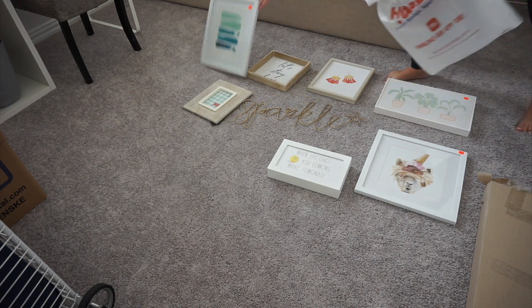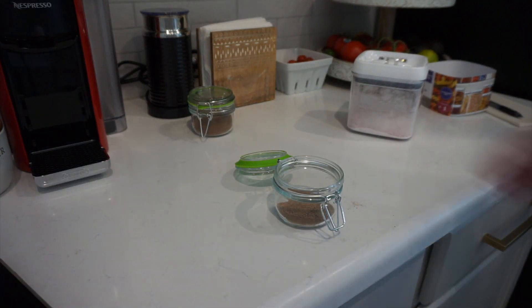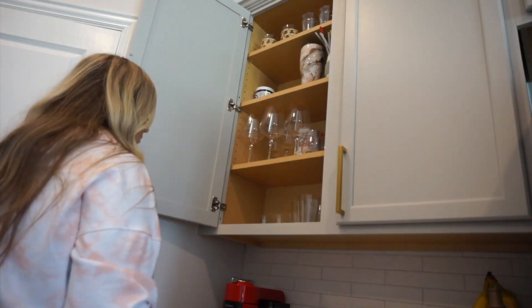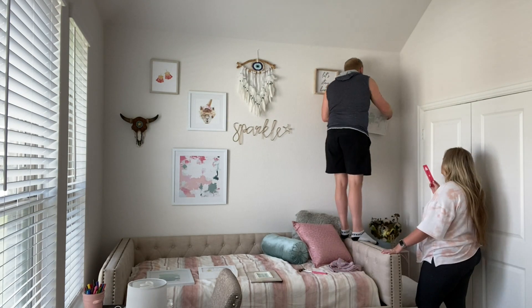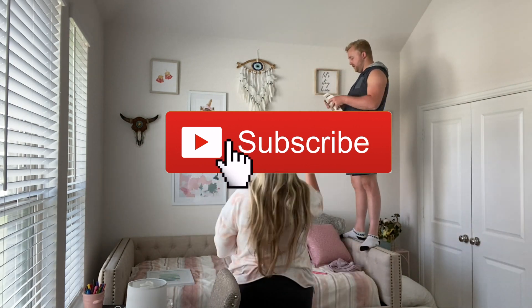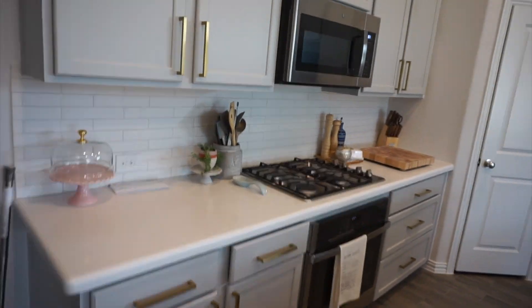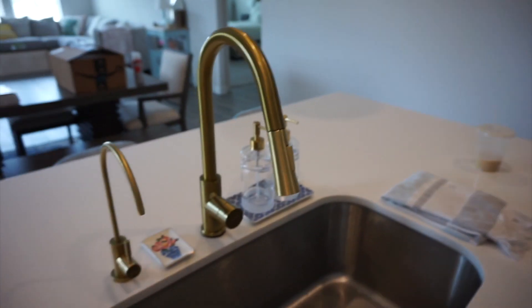Hi everyone, welcome back to my channel and thank you so much for tuning in to today's video. We are going to be doing a few projects around the house as well as decorating my office, which I'm so happy with how it turned out. You'll see at the end of the video how cute it looks. If you're new to my channel, please consider subscribing — I would love to have you. We also update you on a few other projects we've completed in the house.